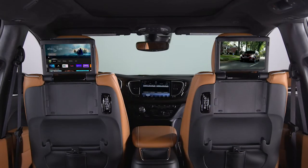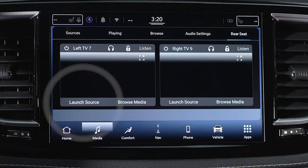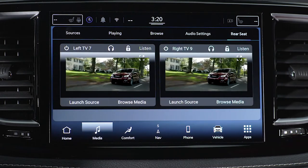When a disc is being viewed on one of the rear screens, it can be viewed on the other screen simultaneously by selecting Launch Source on the side not currently viewing the disc, then under Inputs, selecting View Screen 1 or View Screen 2.